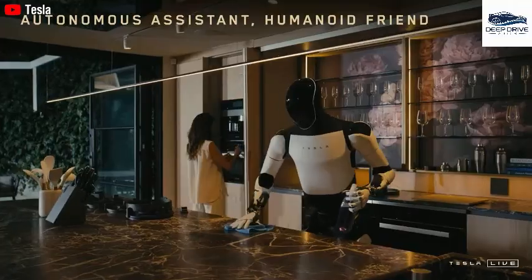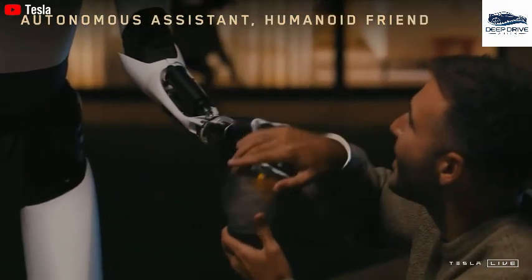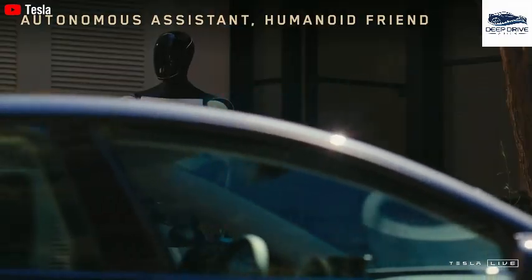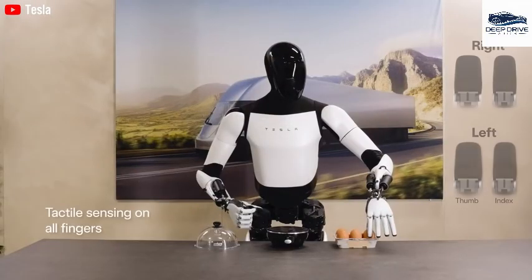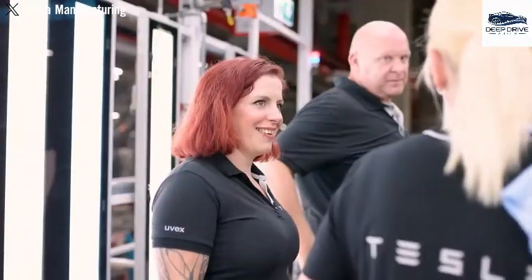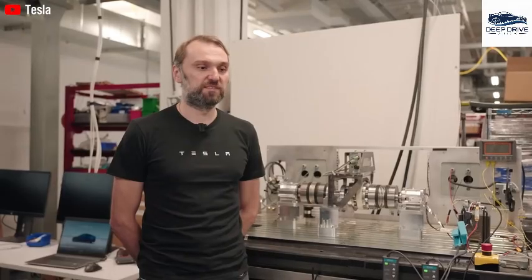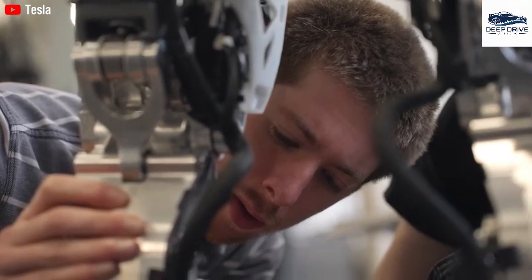Elon Musk has recognized that the escalating costs of materials, particularly magnets, directly impact the Optimus project, resulting in a significant rise in the overall bill of materials. Tesla's pricing strategy for the Optimus robot incorporates a subscription model along with added features, strategically positioning it against existing robotic solutions. The company has demonstrated resilience through parallel sourcing and vertical integration, while exploratory investments in magnet technology aim to reduce dependence on neodymium and enhance sustainability in production.